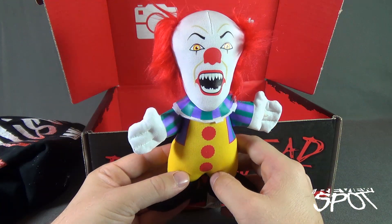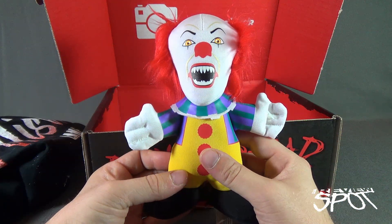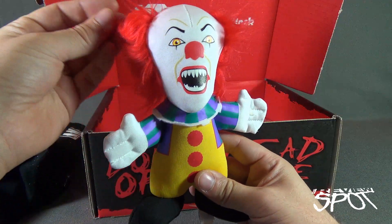We got ourselves Pennywise the Clown. Fittingly, because I think they've just finished wrapping shoots on the remake of It. Now they're going to be in post-production and all that kind of stuff, but they have wrapped shooting.